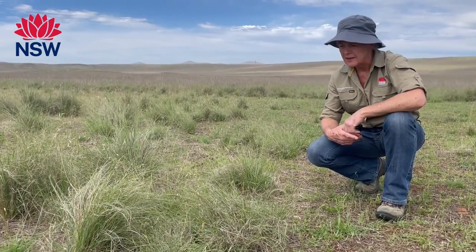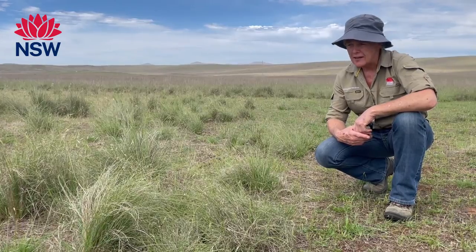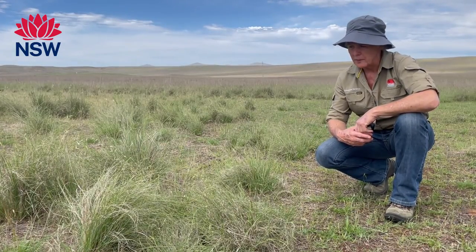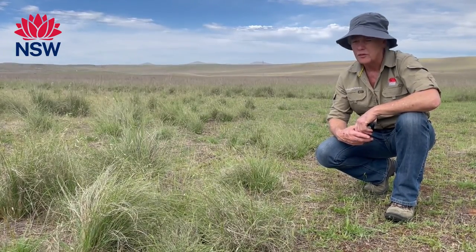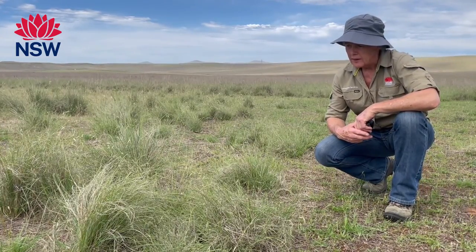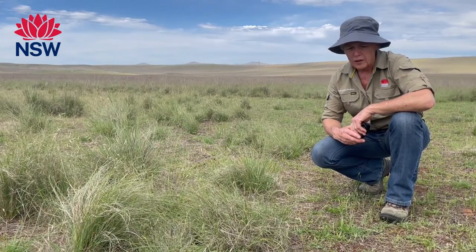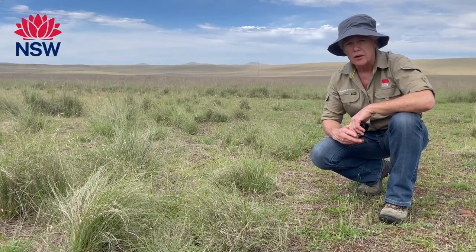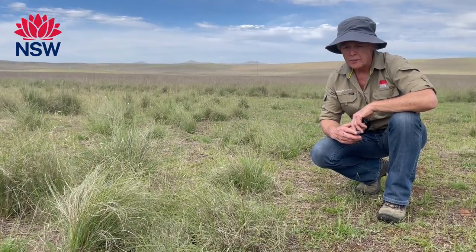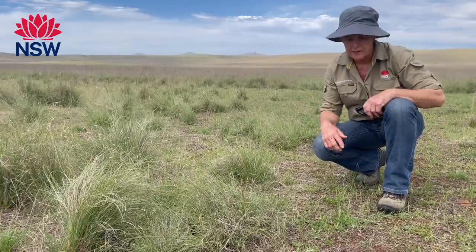Here we are in a paddock looking at African lovegrass and using grazing as one of many management tools that may be available to people who have significant infestations that require management. As you can see, some of these plants are quite old and well developed, but at the same time there are young plants that are thriving because of recent rainfall events we've had all throughout the southeast.